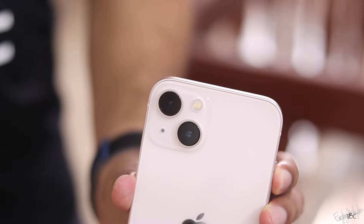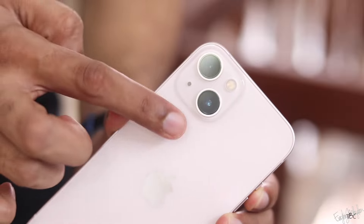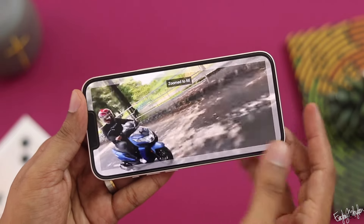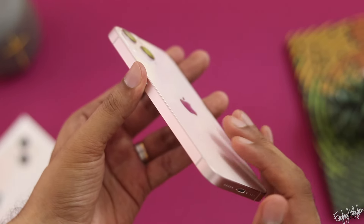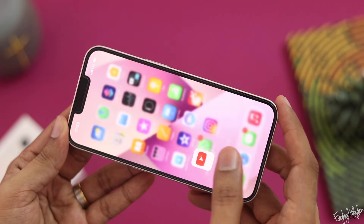If you look at the iPhone 13, and if you prefer to get an iPhone 13, it could cost around 4000 to 4500. If you already use an iPhone 12 and want an iPhone 13, you can choose accordingly. The iPhone 13 has many advantages, but the iPhone 12 has no battery backup advantage.